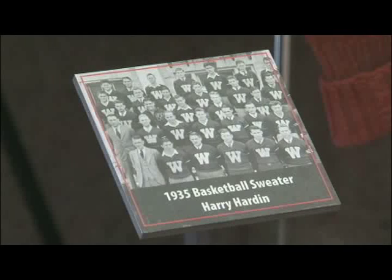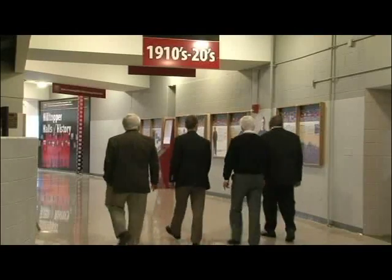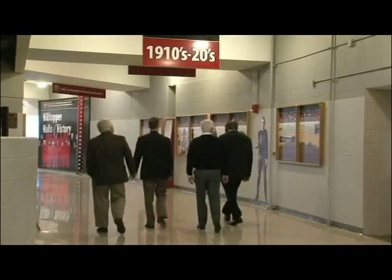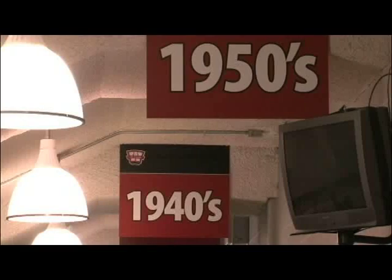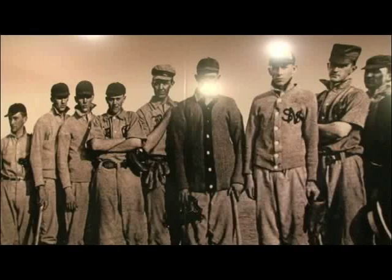I just thought it was important that we do something to showcase our athletes. As a former athlete, to walk through these halls and look at the decades and to see the sweat and the tears and all of the victories and some of the defeats — it's just hair-raising to me. The greatest pride that I take is when you're at a basketball game here and you're walking around the perimeter and you see a parent with their child, stopped and reading the wall.